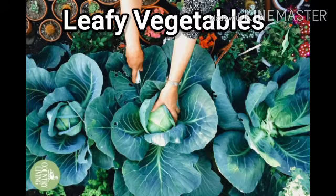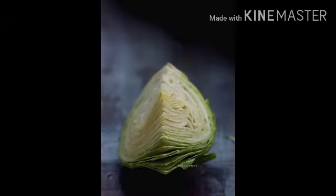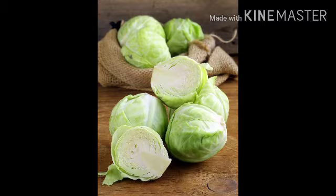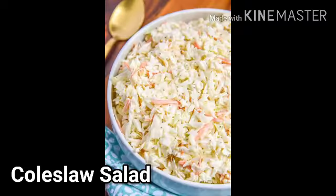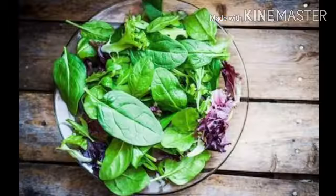Leafy Vegetables. We call cabbage a leafy vegetable. It's made out of layers and layers of leaves. It's filled with nutrients and is a very healthy vegetable. You can have cabbage raw as a coleslaw salad or cooked. Let's see some more leafy vegetables.